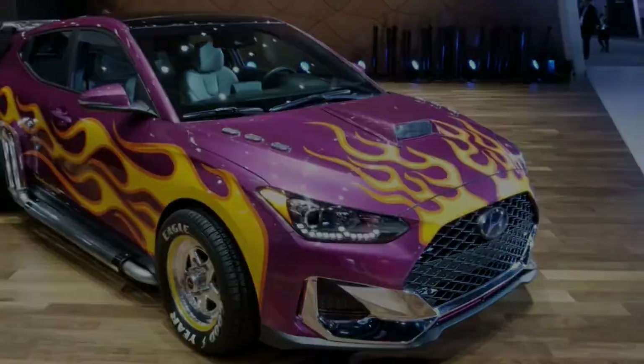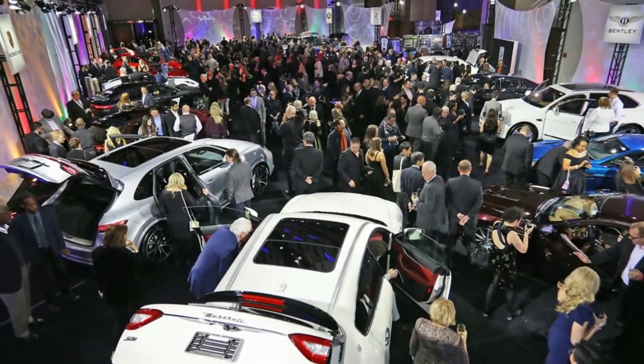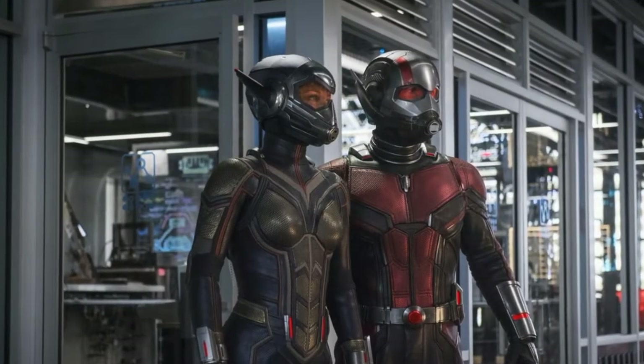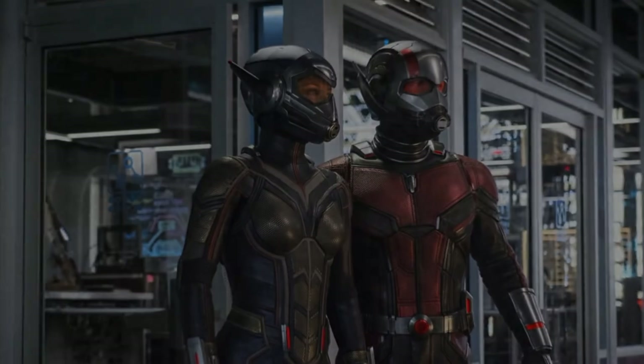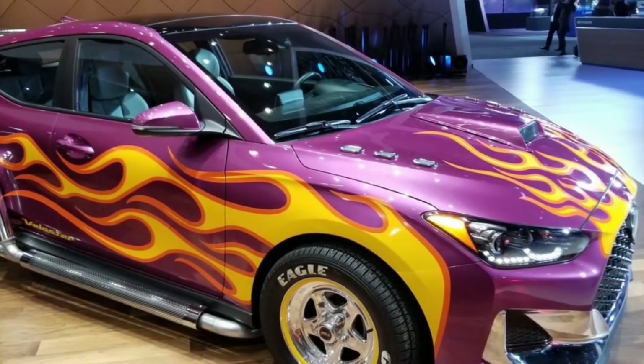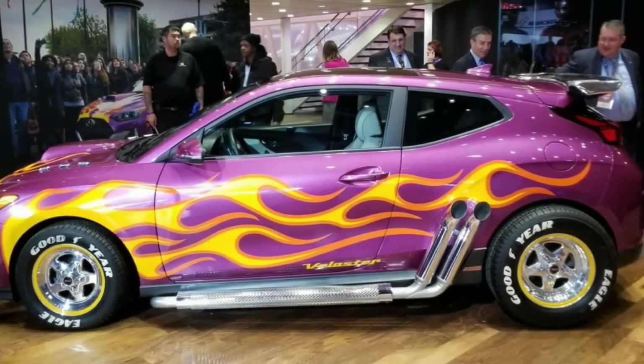The Detroit Auto Show played host to a wide number of debuts and concept vehicles, but one car stood out — not only because of its appearance but because of its involvement in one of this year's biggest blockbuster movies. The car is a 2019 Hyundai Veloster. It's impossible to miss because it showed up in Detroit dressed in a shiny purple exterior with hot rod flame graphics all over it.